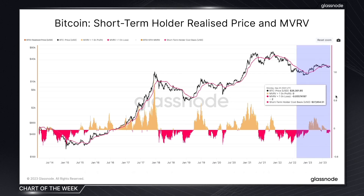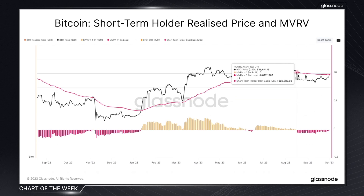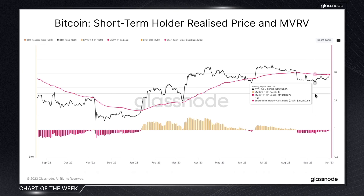So if we zoom in on this chart, we can see that it really hasn't been a great time for them recently. This pink line here represents their realized price, so their average acquisition price. And with Bitcoin having stayed below this level for a while, we can tell that they've been under a fair amount of financial strain.